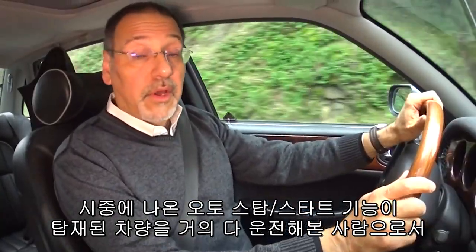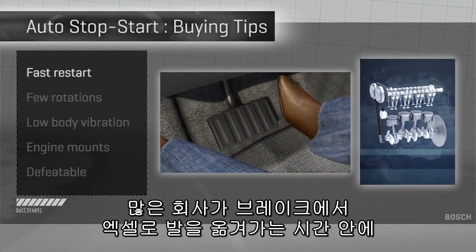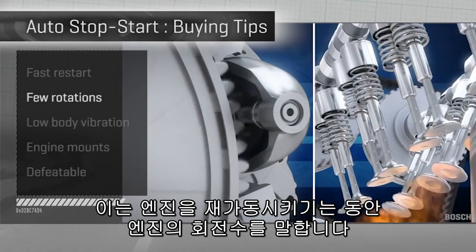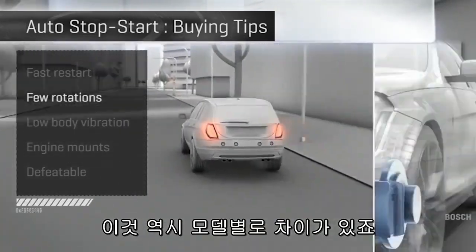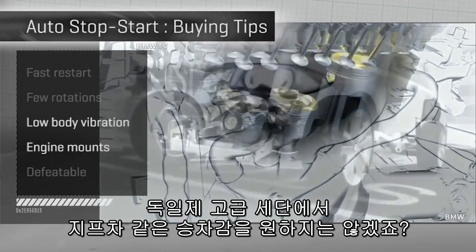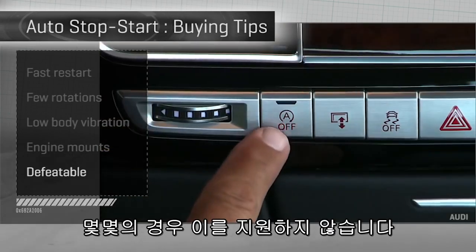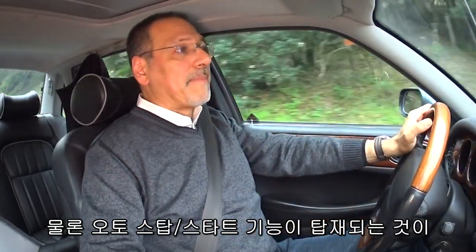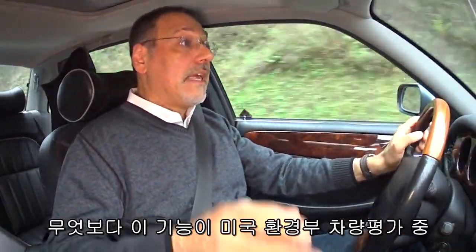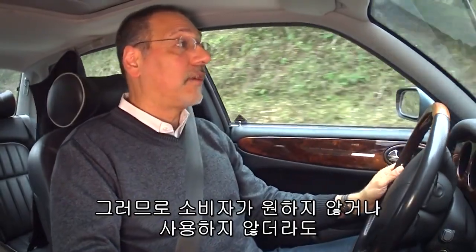After driving almost every car out there with auto start-stop, here are my shopper tips. First, fast restart — the goal being the time it takes to move your foot from the brake to the gas; very few cars get it done that quickly. Next, few rotations — the number of engine rotations taken within that restart window to get the engine running again. Also, low body vibration, related to both the number of rotations and the engine mount technology — I don't want my German luxury car to feel like I'm starting a '72 Bronco every time I lift off the brake. And it should be defeatable; most cars have a button for this, a few do not. That said, whether you like it or not, auto start-stop is here to stay because carmakers need it — it's incorporated in the results they get in the EPA mileage test cycle and it does wonders for their fleet fuel economy.